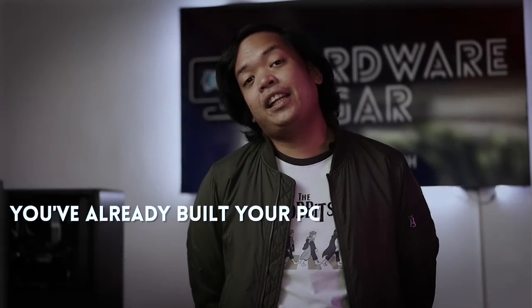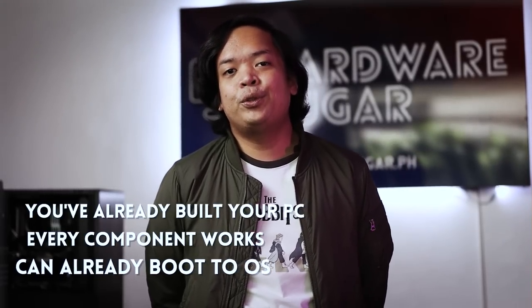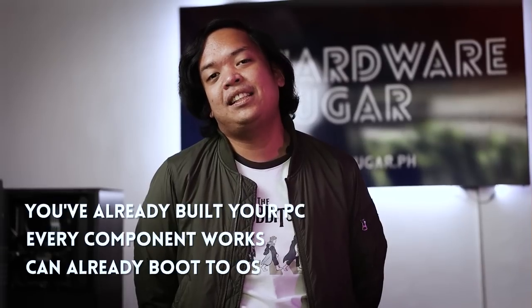For context, this guide is for when you've built your PC and every component works already, and you can safely boot to Windows. Although this video is generally for brand new PCs, you can still use some of the tips here for your existing setup or even laptops.